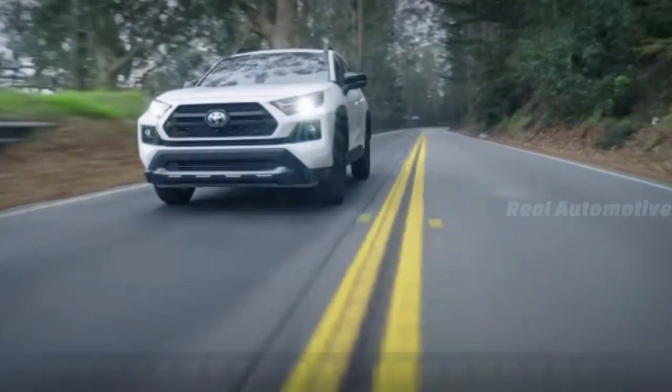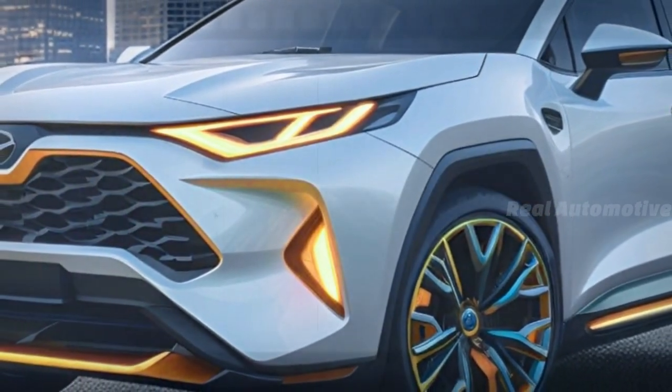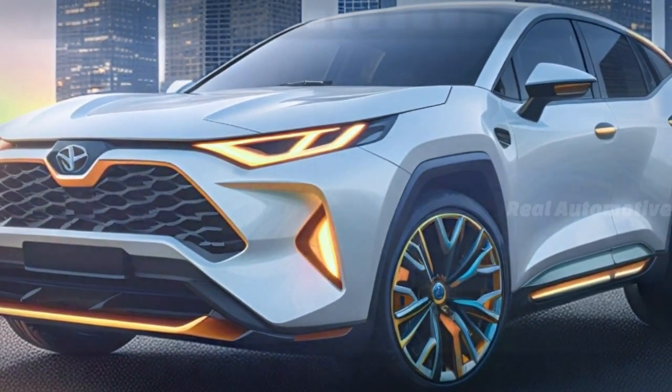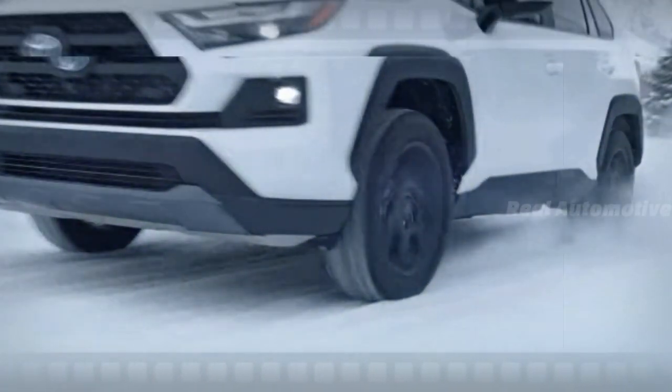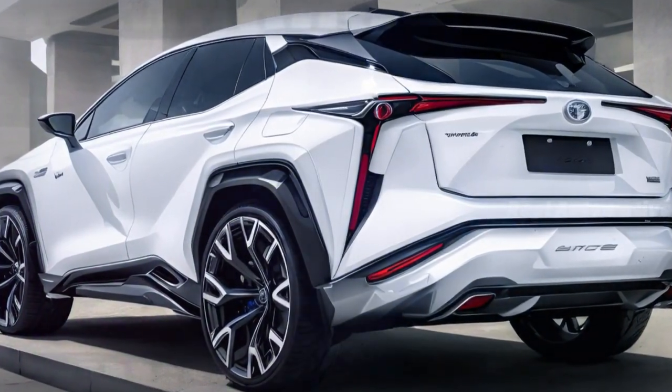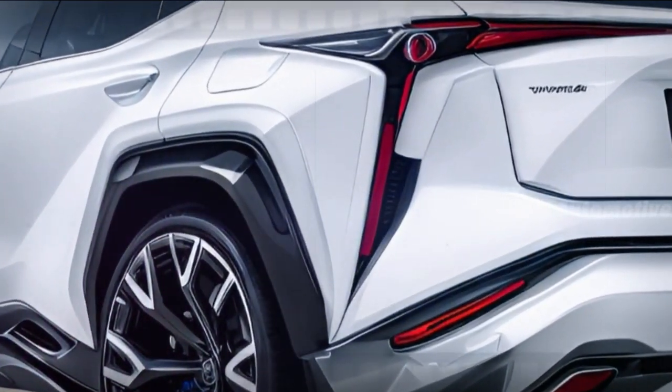The current model of the Toyota RAV4 boasts an almost aggressive design that has captured attention on the roads. Speculation suggests that Toyota might continue this trend with its next generation. However, nothing is set in stone, leaving enthusiasts pondering which design direction Toyota will take.